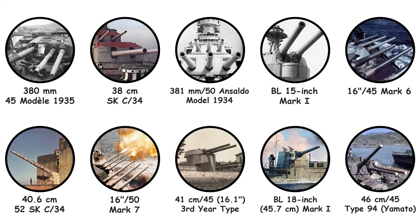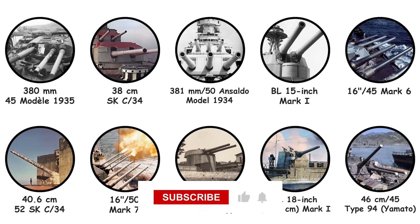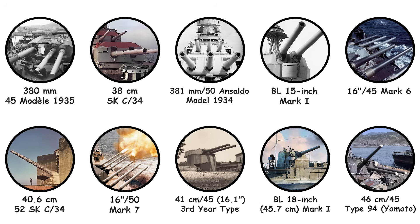We appreciate you watching — it genuinely means a lot. If you liked the video, feel free to give it a thumbs up and share it with others who enjoy this kind of content. And if there's a topic you'd like covered next, let us know in the comments below.